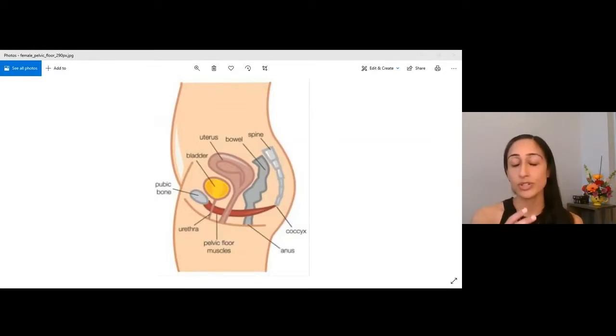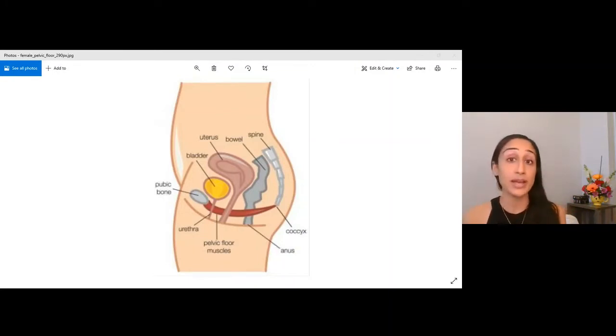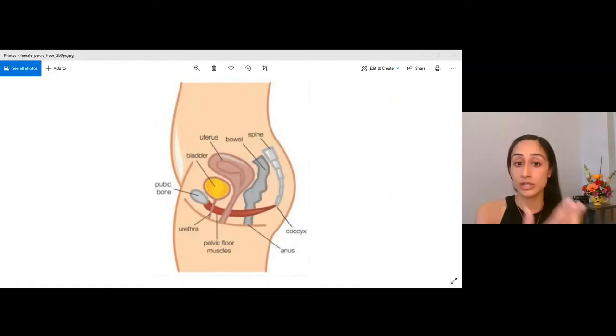The function of the pelvic floor is different from other muscles. Think about the heart — it contracts all day long. Similarly, the pelvic floor is a set of muscles contracting all day long. The only time they're supposed to relax is when you go to the bathroom — for urination or bowel movements. At any other point, they have to contract to keep everything in. So if a couple of drops are coming out when you cough, laugh, or sneeze, or you feel like you have to pee your pants, the pelvic floor is not working optimally.